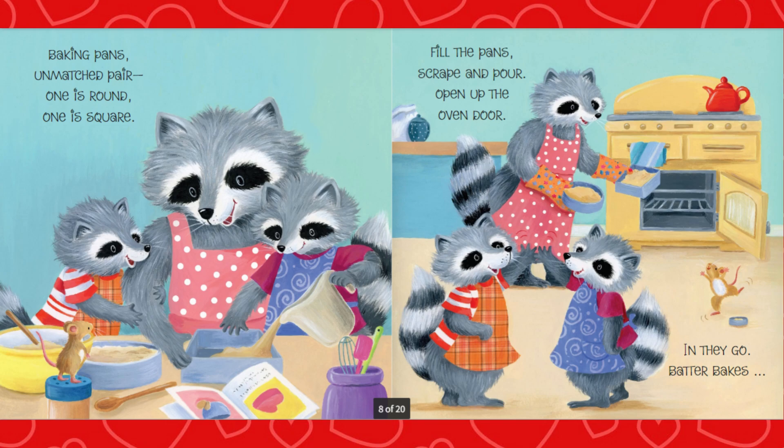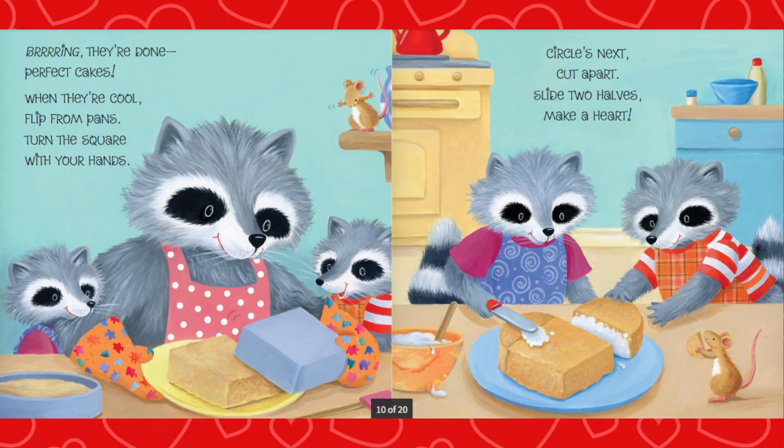In they go, batter bakes. Bring! They're done, perfect cakes. When they cool, flip from pans. Turn the square with your hands. Circles next, cut apart. Slide two halves, make a heart.